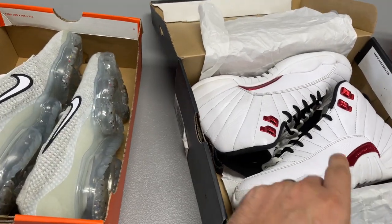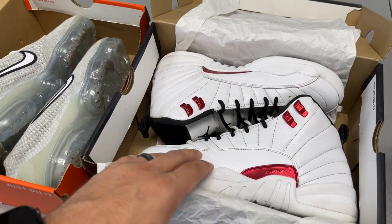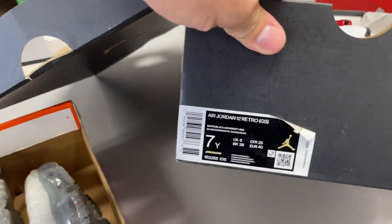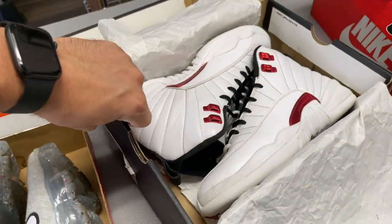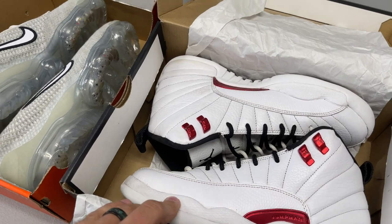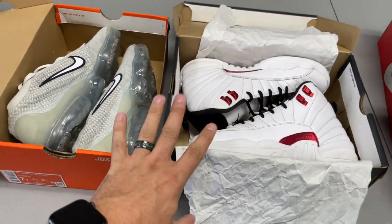These Retro 12s should be able to make a decent amount on. New ones are selling for about $150 to $200. The only active listing right now for a 7Y is $125 used. I'm going to undercut that — I have some margins. So we'll get these listed as well. That gives us four total pickups for the day.